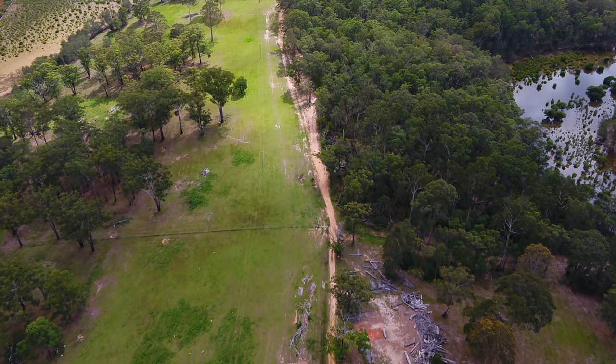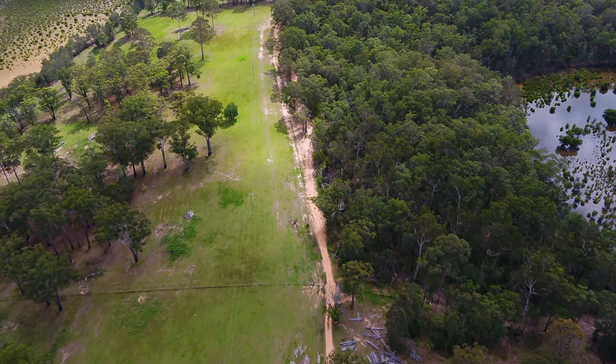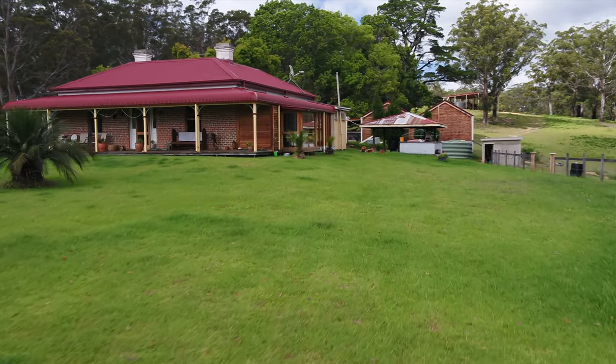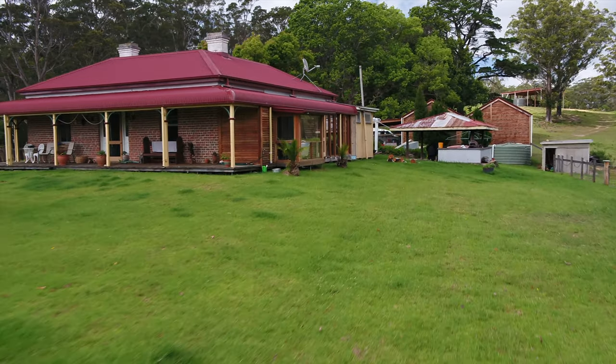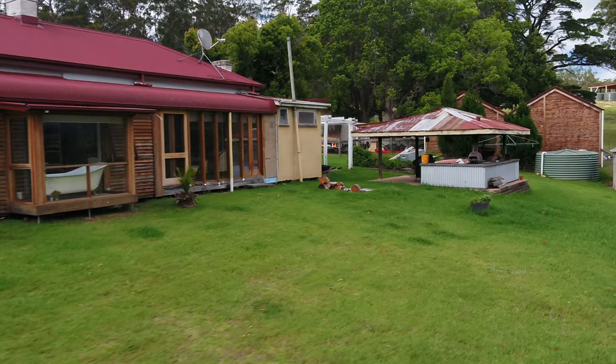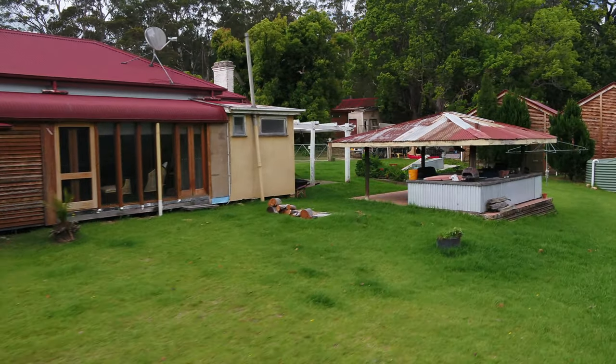Located on a 150 acre, fully fenced parcel of land that covers five titles, these days Mays Farm is as stunning as ever. The homestead has been extended and includes a fabulous master ensuite complete with claw foot bath, from which you have spectacular water views.